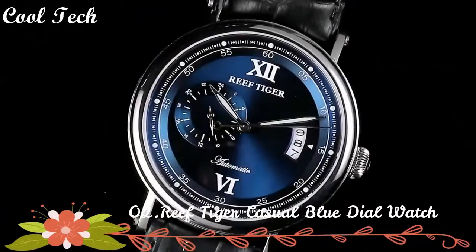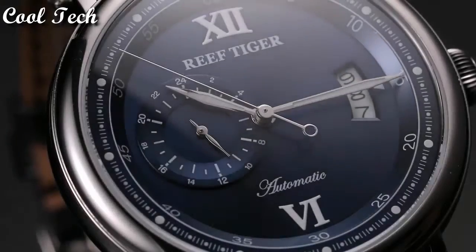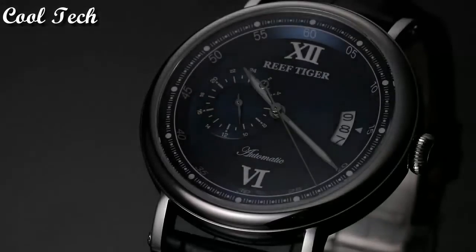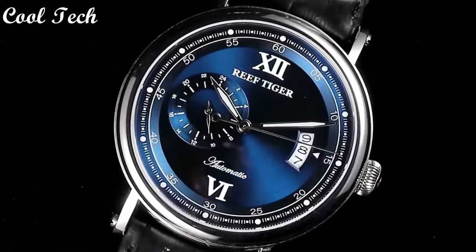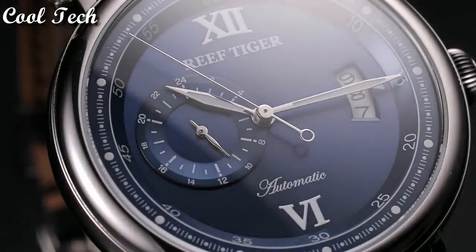Top 2. Item shape: round. Dial window material: anti-reflective sapphire. Display: analog. Clasp type: deployment clasp. Band material: leather. Band length: men's standard. Bezel material: rose gold. Special features: big date, 24-hour dial display. Movement: automatic.